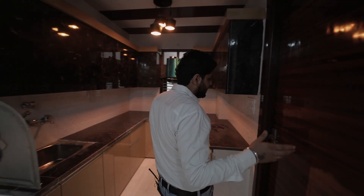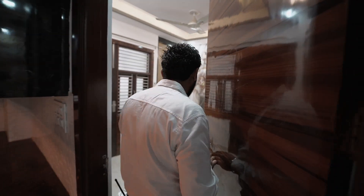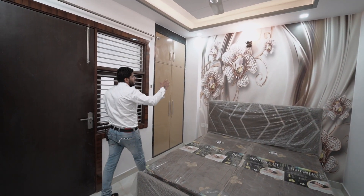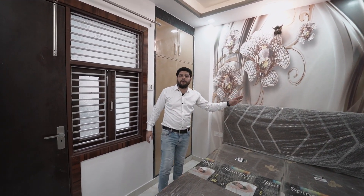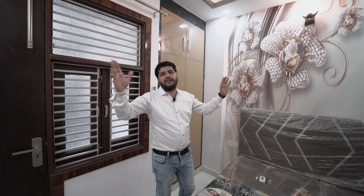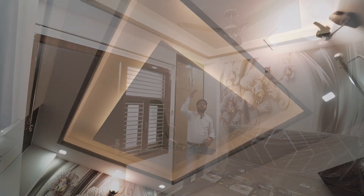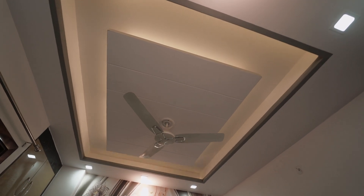Now let's go to the second room. The second room is connected to the living area, kitchen, and balcony. You can enter and put a bed inside. This room also features customized wallpaper, designer lights, wall paneling, fall ceiling, ceiling fan, cove lights, and ceiling lights — all included as in the other rooms.